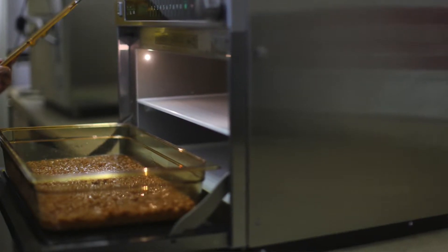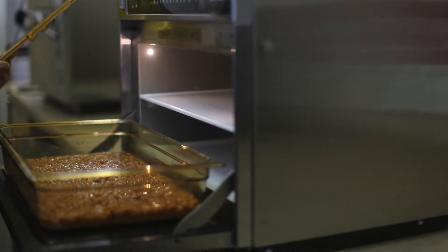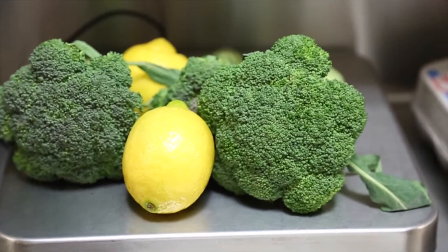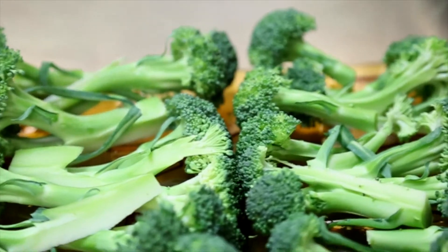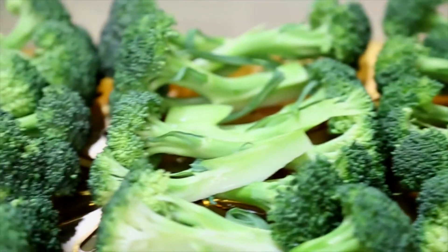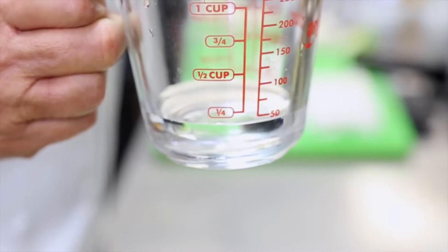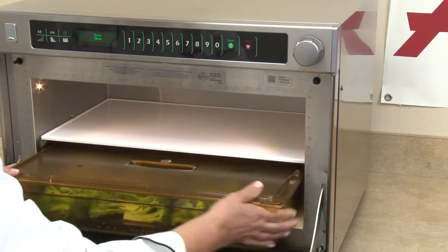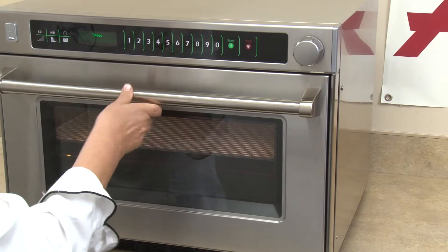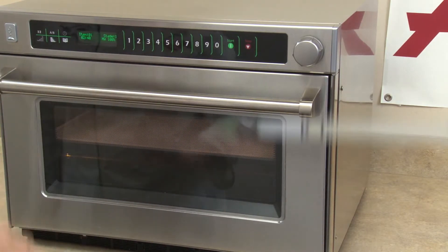Next, I want to show you just how simple a cook cycle is. The AMSO 35 will cook three pounds of fresh broccoli in about three minutes. A good rule of thumb is about a minute per pound. We place the broccoli in a high-heat pan, add about an ounce of water — there's minimal use of water because moisture is naturally present in the broccoli itself. We place the broccoli in the oven and begin the cook cycle.